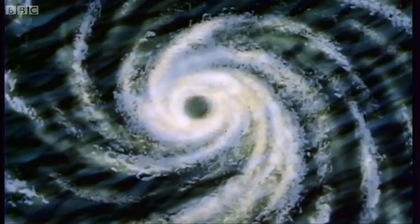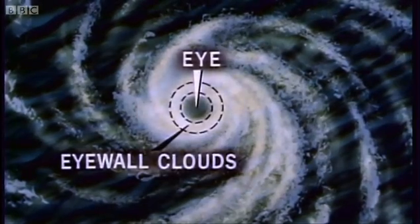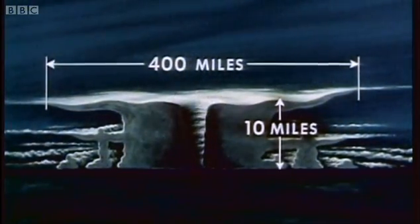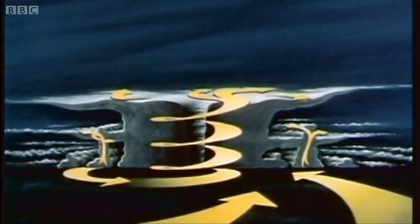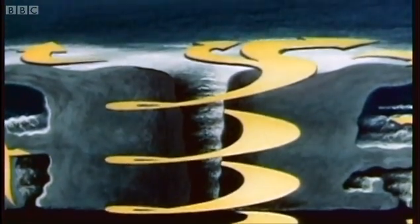Seen from directly above, the center of the hurricane is called the eye. The dense ring of clouds around the center is the eye wall, where large masses of warm, moisture-laden air rise from near sea level to great heights. Water vapor condenses in vast quantities. Some of the condensed droplets are carried aloft where temperatures are below freezing, but continue to exist as supercooled droplets.